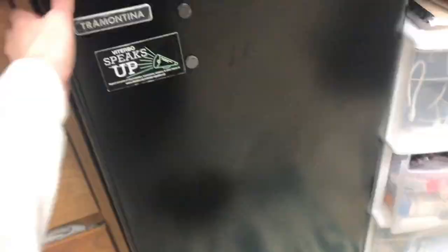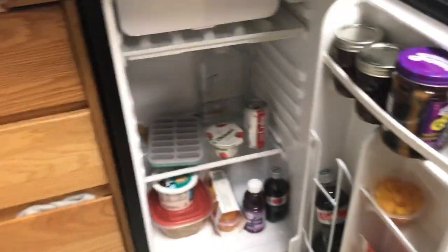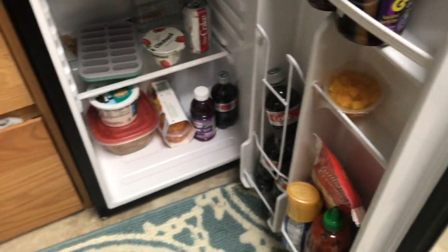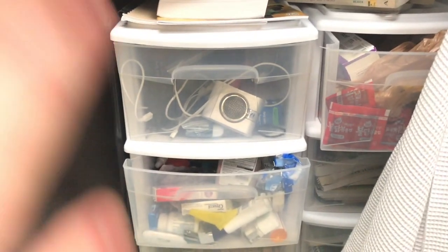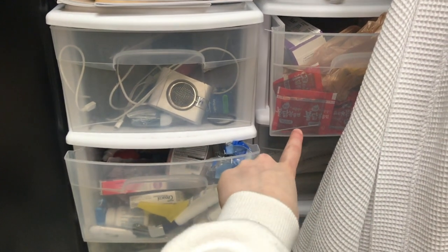And then this is our mini fridge. I have all my fruit cups, Diet Coke, some raspberry jam, and leftover chili that I made.